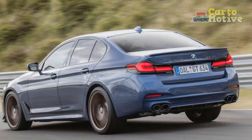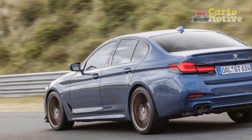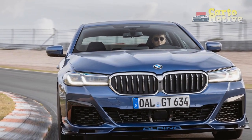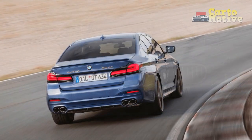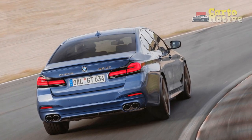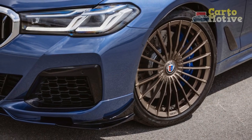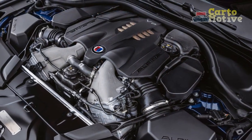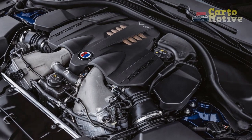Powerplant Paragon. At the core of the 2023 Alpina B5 GT lies a 4.4-liter V8 engine that can only be described as a masterpiece of modern engineering. The Alpina-tuned powerplant unleashes an astonishing [insert horsepower] horsepower, an output that propels the car from a standstill to 60 miles per hour in a mere [insert seconds] seconds. The seamless integration of twin-turbocharging technology ensures an immediate surge of power, accompanied by an exhaust note that resonates like a musical composition designed for driving enthusiasts.